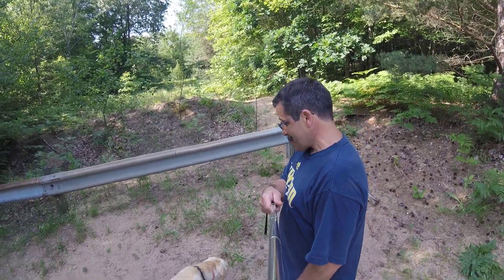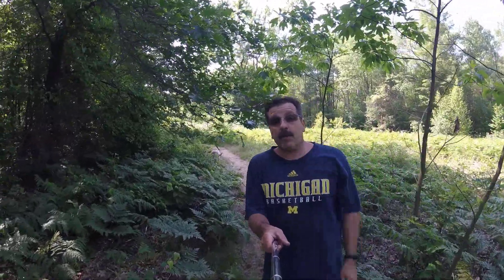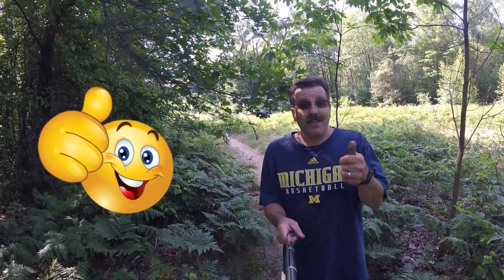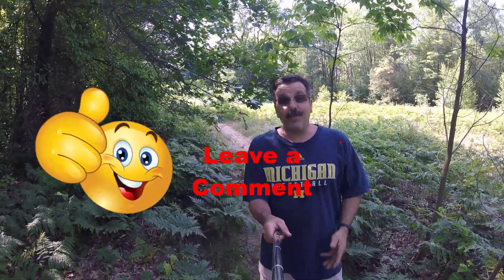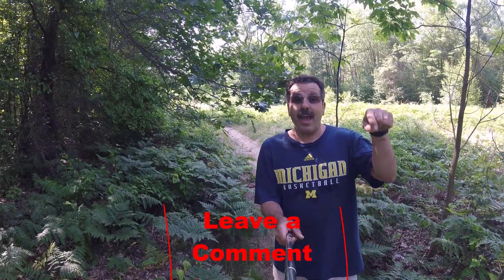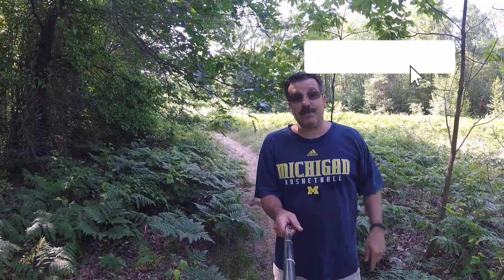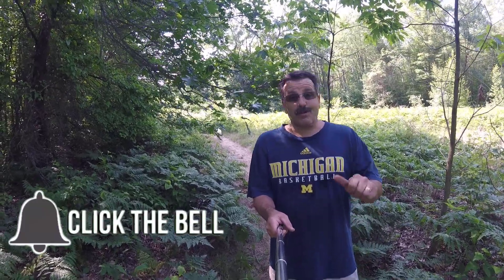Ready Bailey? I am not going to record the entire walk back — Bailey and I will just enjoy it without the camera on us. But if you enjoyed the video, please hit that like button. If you've got a question, comment, or suggestion, add it down below. If you haven't subscribed yet, what are you waiting for? Smash that subscribe button, and hit the notification bell if you want to be the first to know when there's a brand new video. Thanks for watching, have a great day!